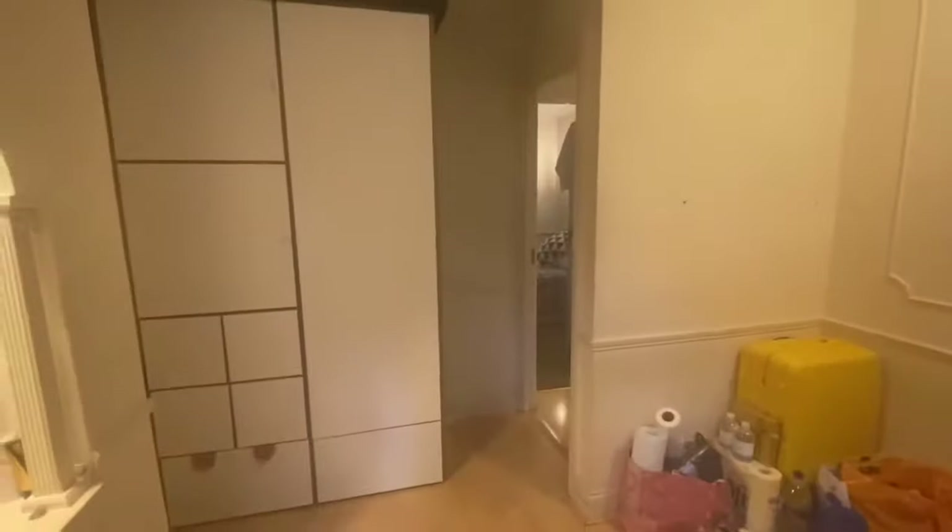Let's head into the first bedroom. So once again this bedroom is quite spacious — you've even got a double wardrobe in there.